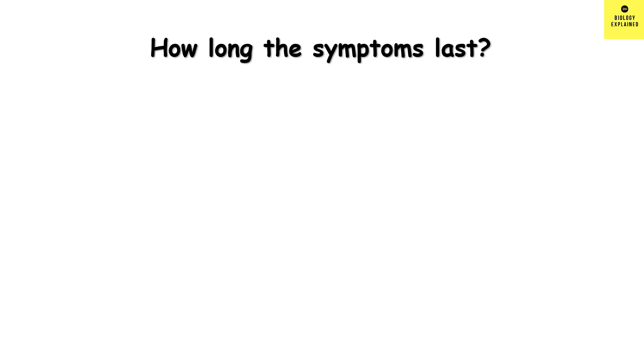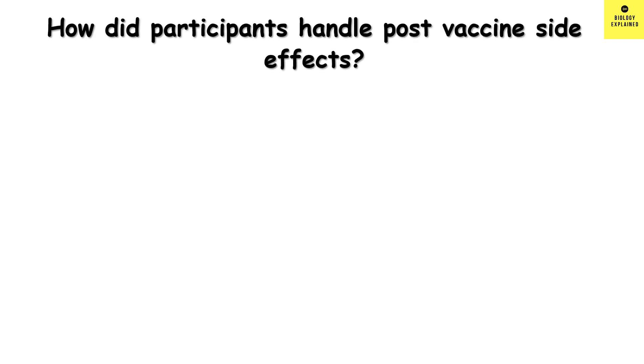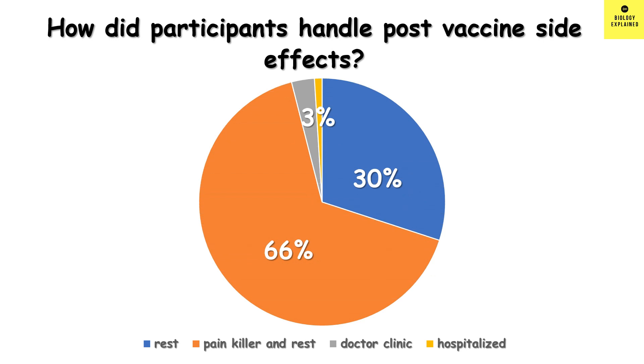How long did the symptoms last? 30% said less than a day, 56% said 1 to 3 days, 8% said 4 to 7 days, and 6% said more than 7 days. So in most cases, symptoms last for 48 to 72 hours. How did participants handle the side effects? 30% took rest, 66% took painkillers and rested at home, 3% went to a doctor clinic but there was no need for hospitalization, and 1% required hospital admission. So the side effects can be controlled at home with painkillers in most cases.